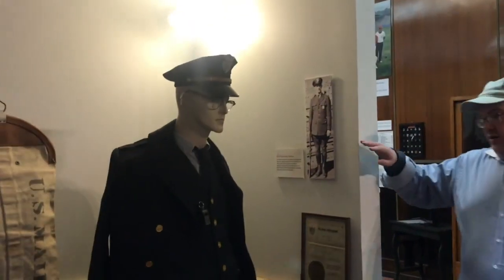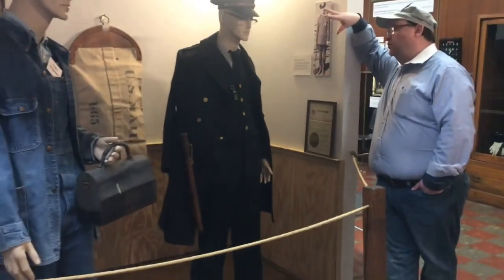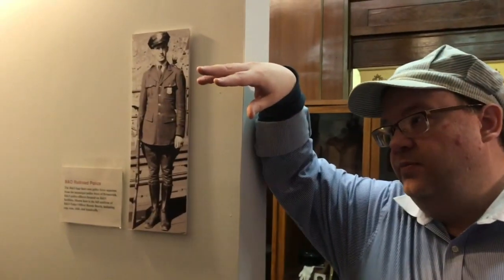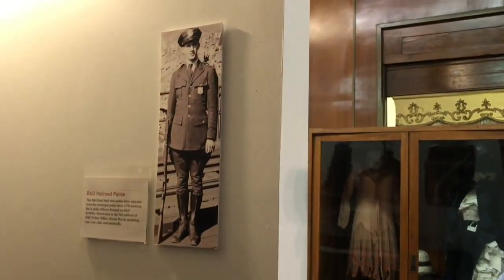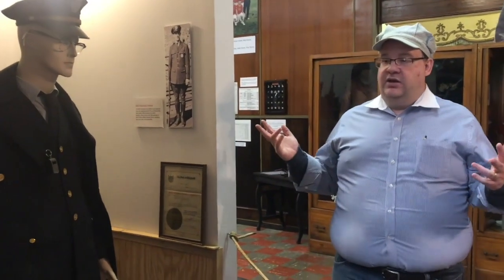One great highlight here at the museum is this full 1950s-1960s version of a complete B&O Railroad Police Officer's uniform. This uniform was donated to us by Vernon Birch — it is absolutely complete, with the exception of a firearm. It is a wonderful example of a complete uniform, including the coat. We also have a picture of Mr. Birch wearing the uniform when he was a B&O police officer. Mr. Birch actually got a chance to see this artifact on display; he passed away not too much later, and we're glad he got a chance to see it.